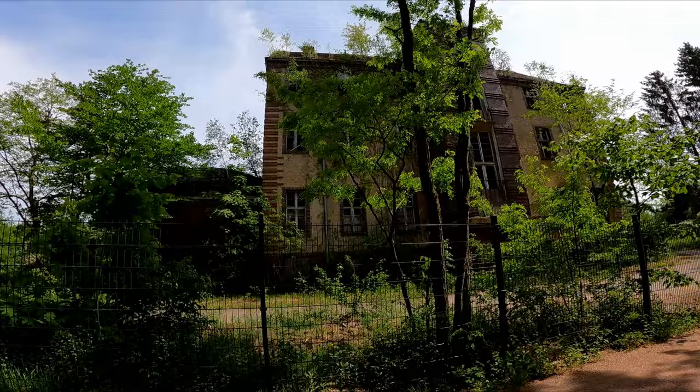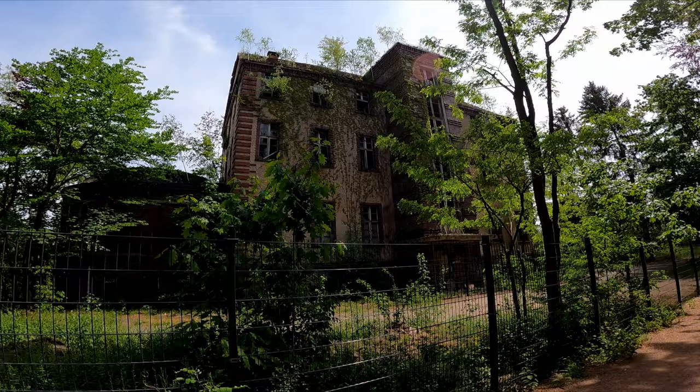Walking here feels like walking in any other forest in Europe. However, there are some fences — you might have noticed those — and these fences are here because of this building. This building used to be a hospital and it's now completely abandoned. However, this hospital has a very dark history.